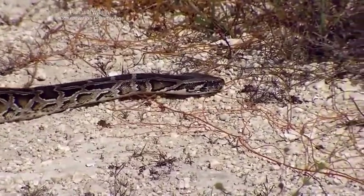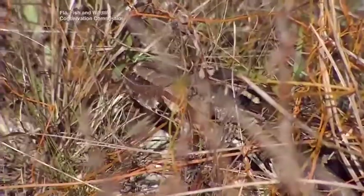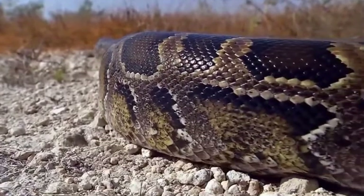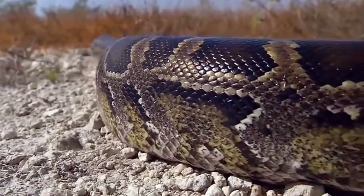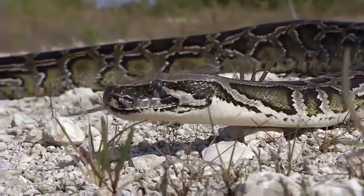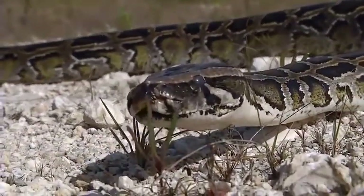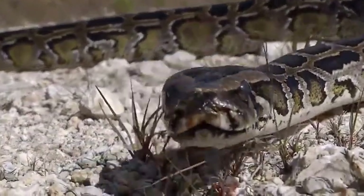Better understanding of these snakes' thermal sensing skills could help authorities manage them in places like the Everglades, where they are an invasive species. We recognize this exotic mega-predator as a tremendous ecological threat. This infrared imaging system is certainly part of the key to their success here in the subtropics.